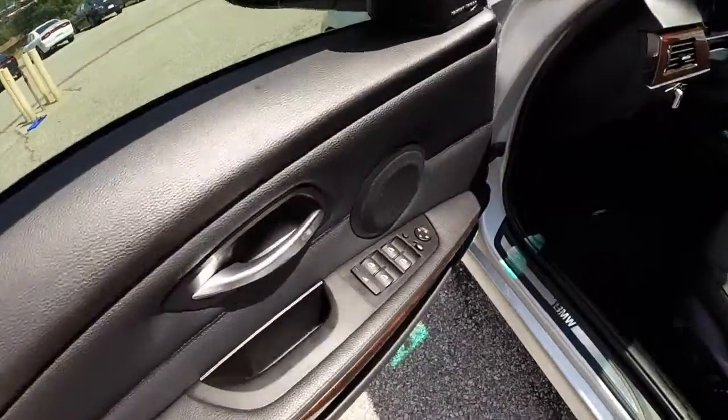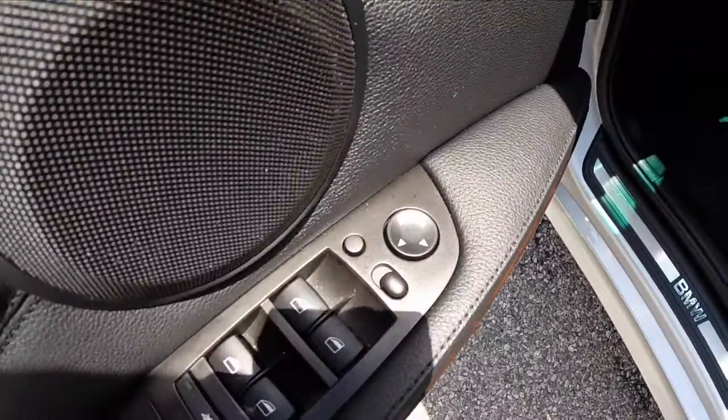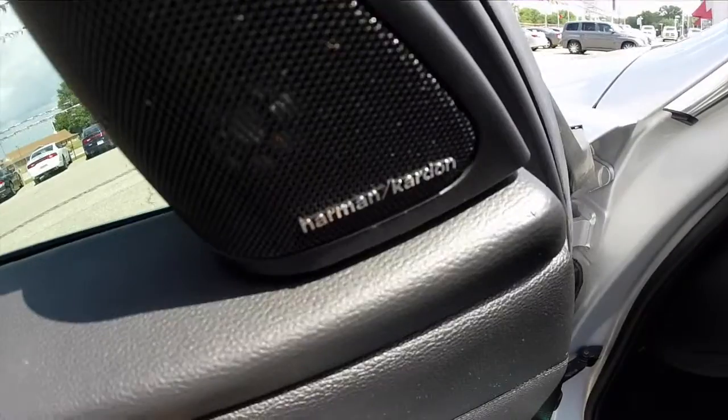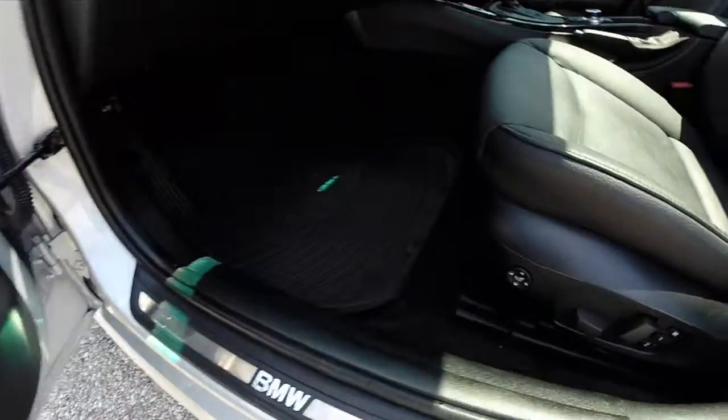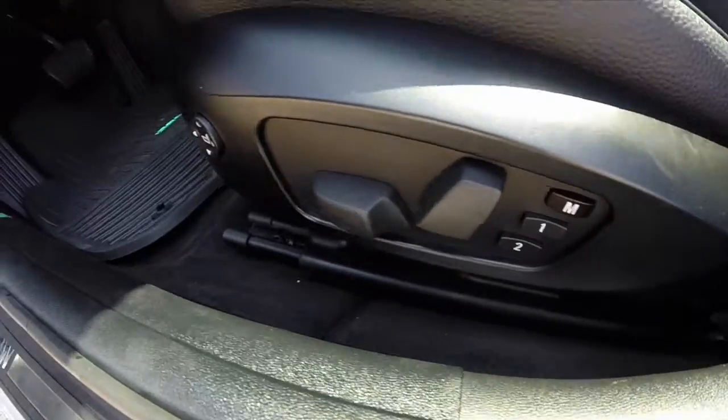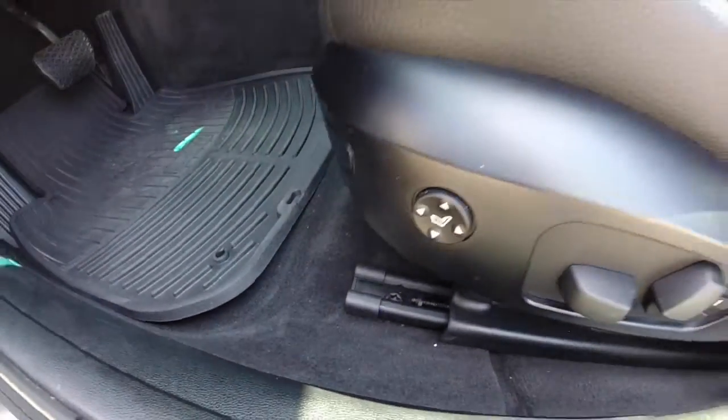Take a look at the interior now. Inside we have power windows, mirrors, and door locks. We have the premium Harman Kardon sound system, eight-way power driver seat with two driver memory, and full-way power adjustable lumbar.